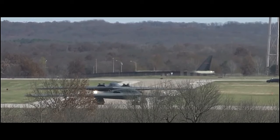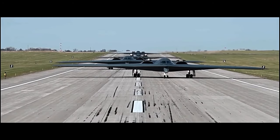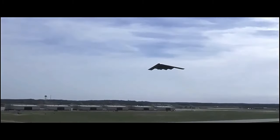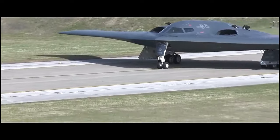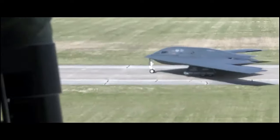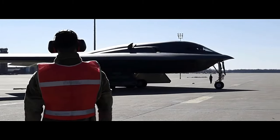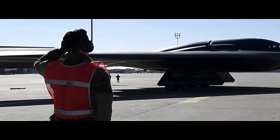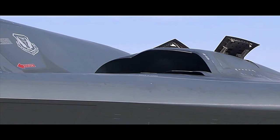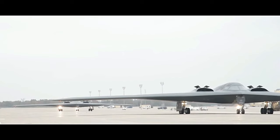The B-2 was developed in the 1980s to replace the aging B-52 Stratofortress and B-1 Lancer Bombers. Its primary mission is to penetrate heavily defended enemy territories and deliver both nuclear and conventional ordnance. What sets the B-2 apart is its stealth technology, which allows it to evade enemy radar and air defenses effectively. The aircraft's smooth, rounded design and special radar-absorbing materials significantly reduce its radar cross-section, making it challenging for adversaries to detect and track.